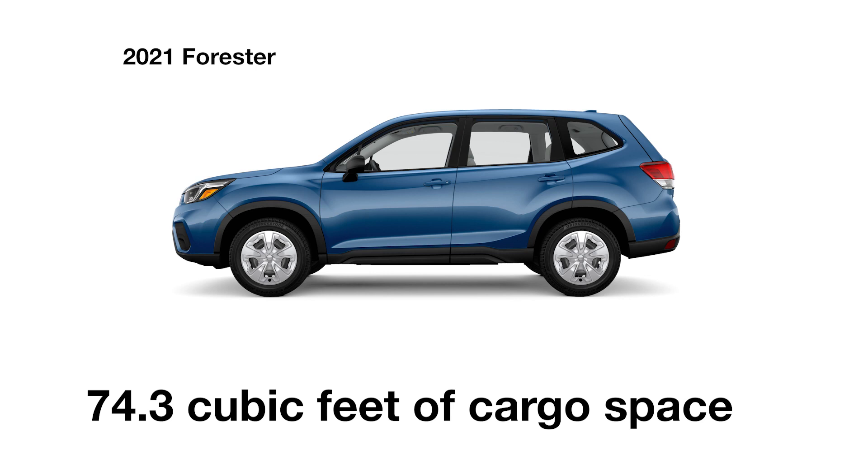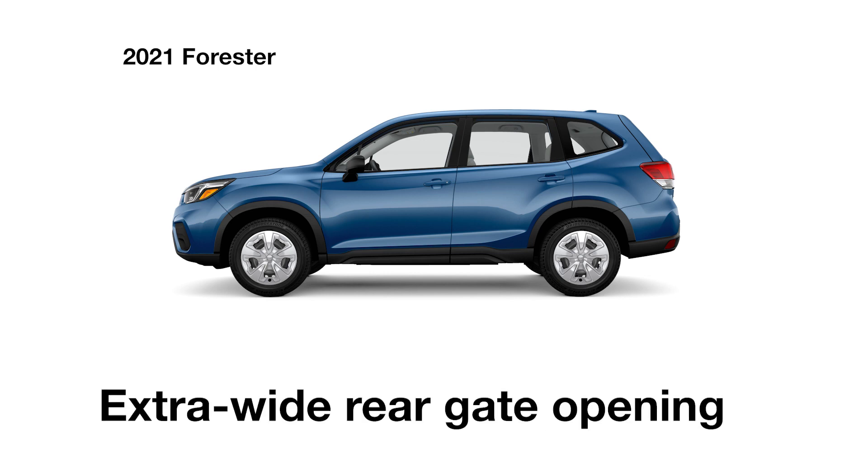And it's versatile, too, with 74.3 cubic feet of cargo space and an extra-wide rear gate opening for easy loading and unloading.